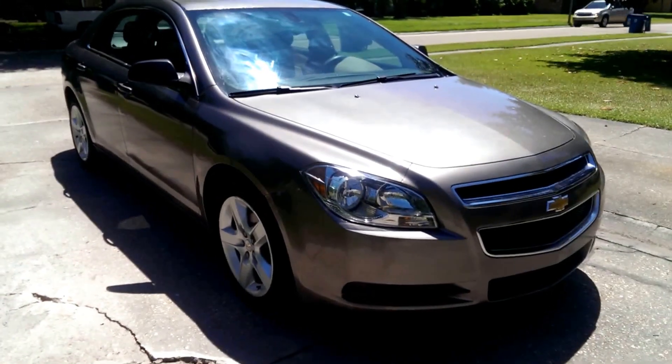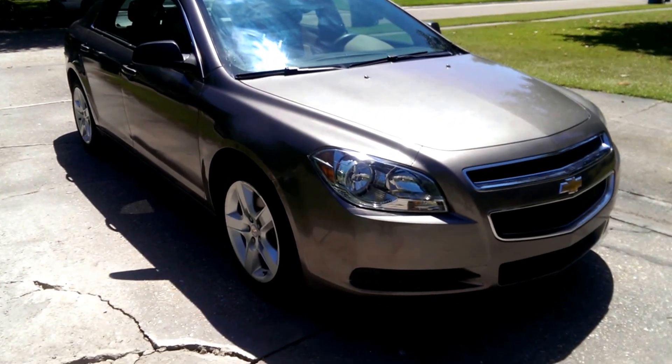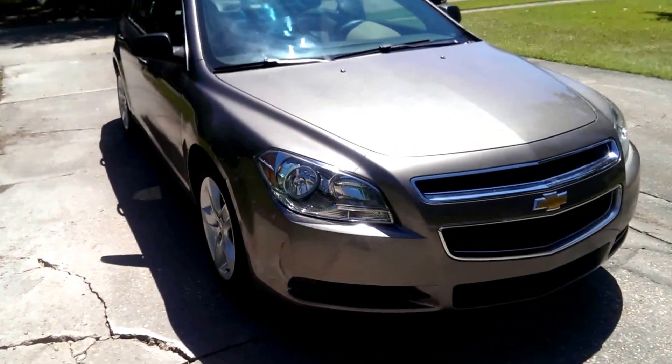A little quick video on my 2010 Chevrolet Malibu that I'm selling. It's got 68,000 miles and it's in great condition.